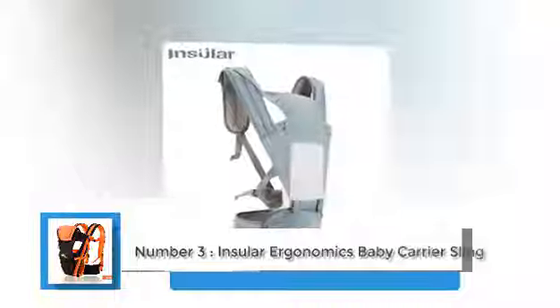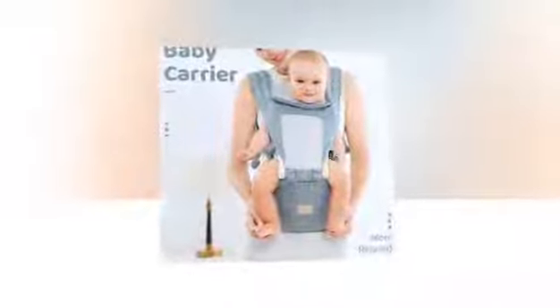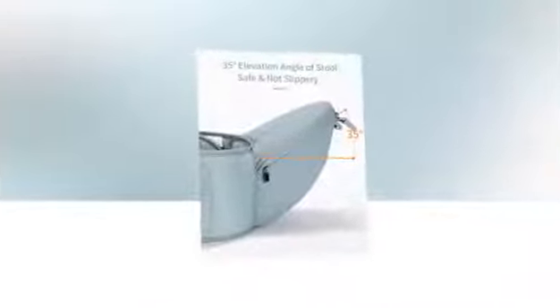Number three: Insular Ergonomics Baby Carrier Sling — your ultimate comfort and versatility companion for baby travel. When it comes to caring for our little ones, nothing is more precious than the bond we create through carrying them close to our hearts. The Insular Ergonomics Baby Carrier Sling brings a whole new level of comfort, practicality, and intimacy to baby travel. Designed for children aged 0 to 36 months, it features thickened shoulder straps, a 360-degree ergonomic design, and a cozy hoodie.